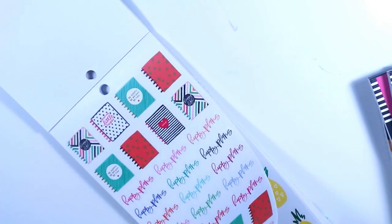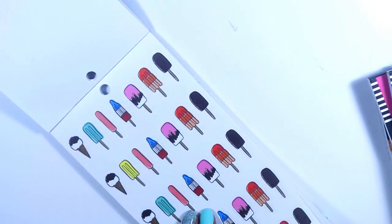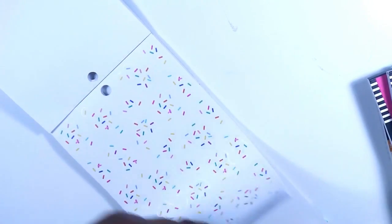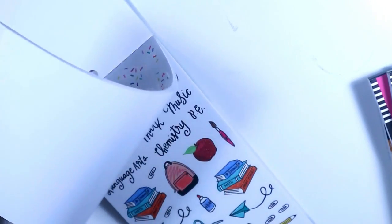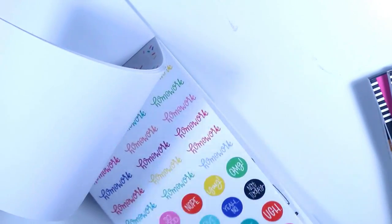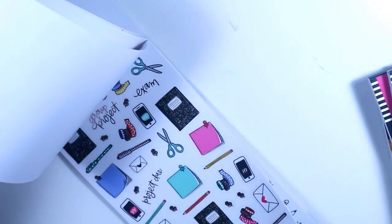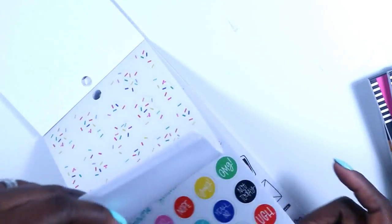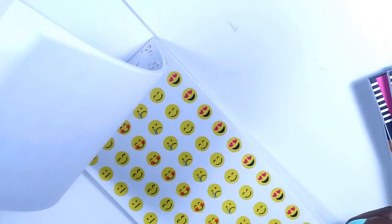Happy plans — I always love to use the little planner stickers, they're too cute. It's so hard to pick a favorite. I really love the little thumbtack stickers, but I think this one is going to be my favorite — look at that, isn't that gorgeous? It's too pretty.